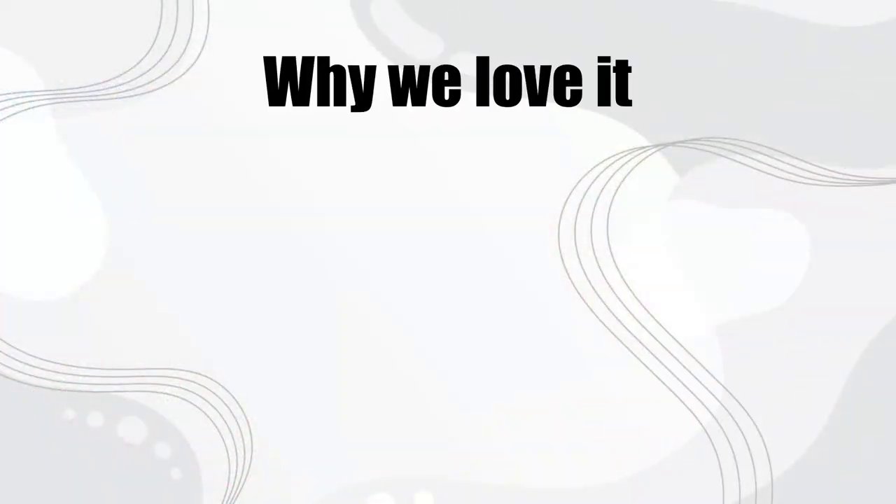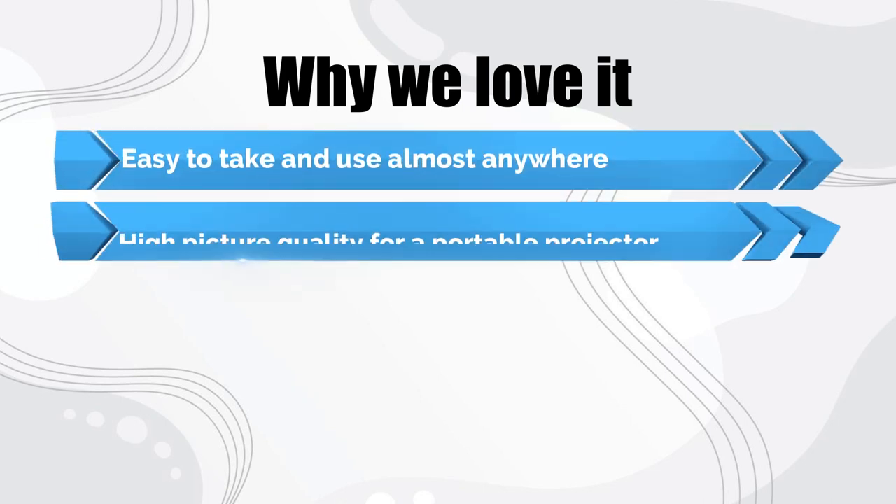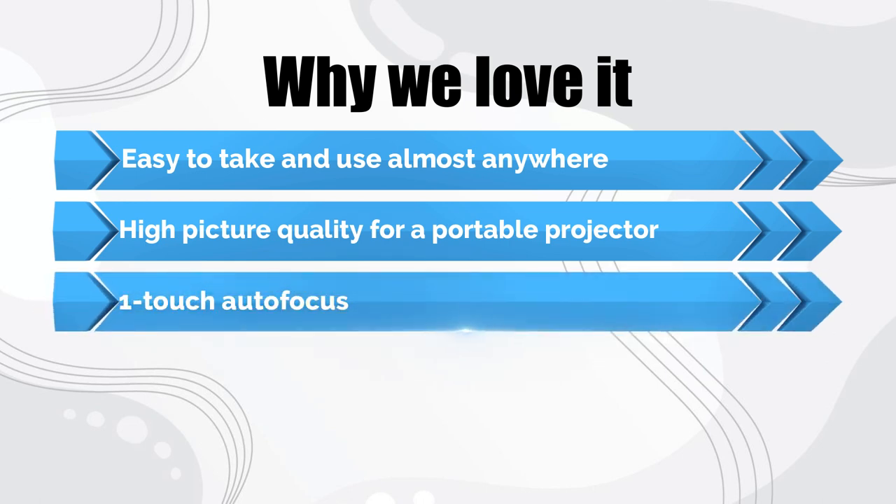Why we love it: easy to take and use almost anywhere. High picture quality for a portable projector. One-touch autofocus.